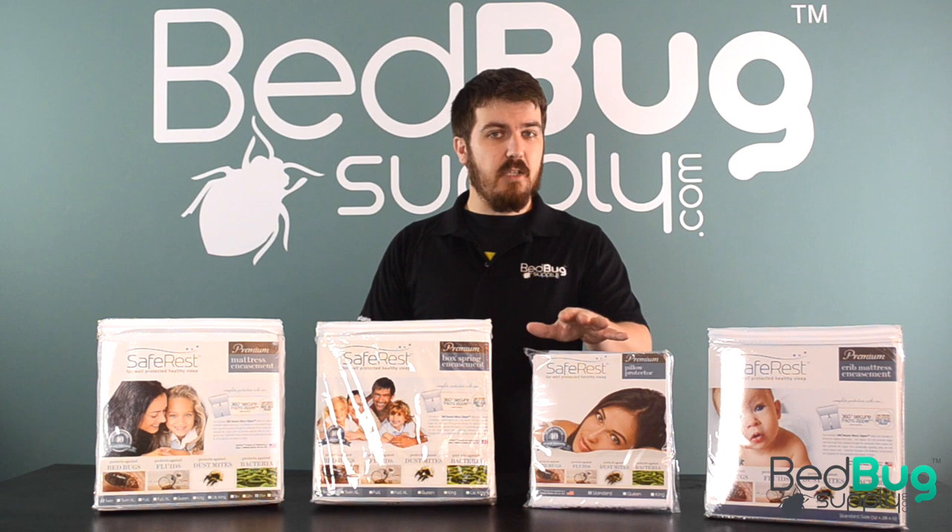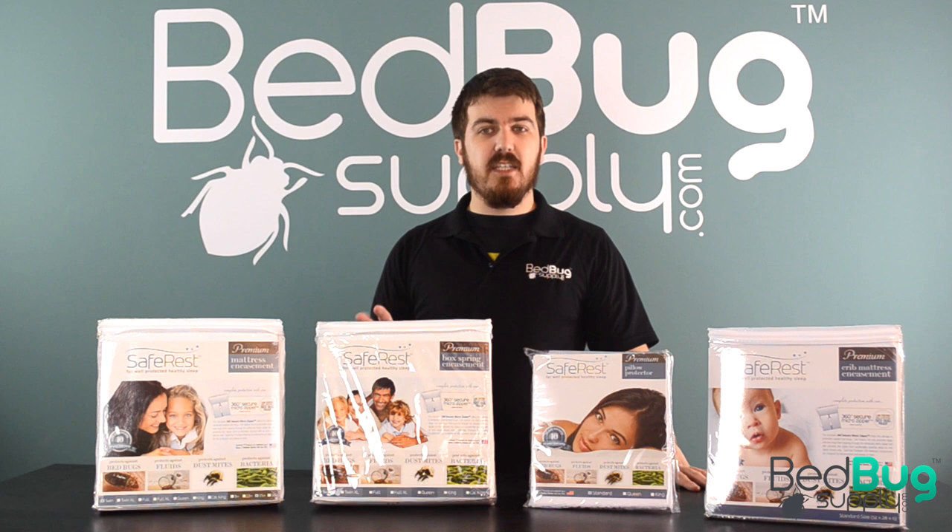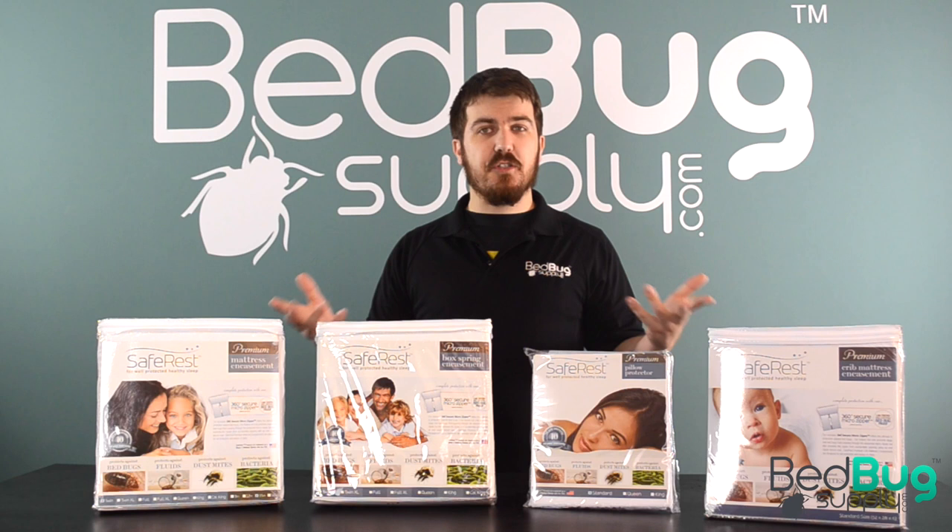SafeRest's premium line includes mattress encasements, box spring encasements, pillow encasements, and crib mattress encasements. It's breathable, hypoallergenic, completely noiseless, and proven to stop bedbugs from getting in or out of your mattress.